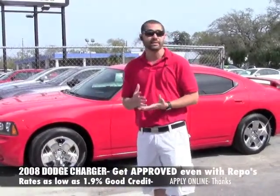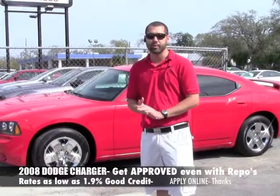I have excellent financing options if you have less than perfect credit, or if you have great credit, I've got interest rates as low as 1.9.